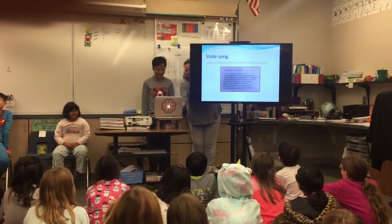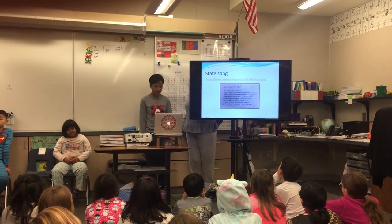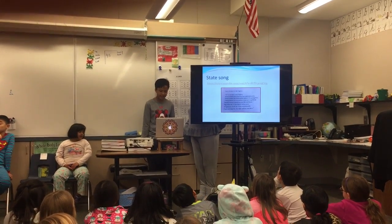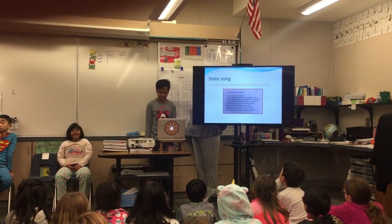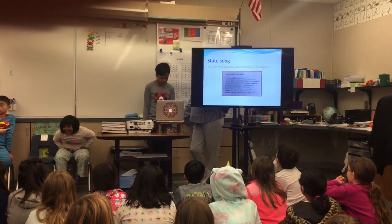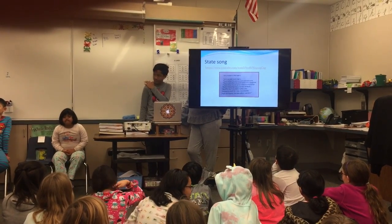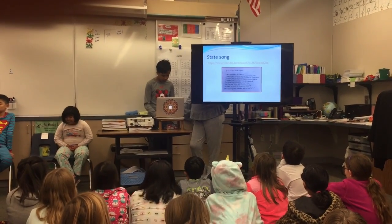Please stay seated while we listen to a little snippet of 'Carry Me Back to Old Virginia.' Just how Virginia is pronounced. You want to carry me back to old Virginia — that's where the cotton and the cotton grow.